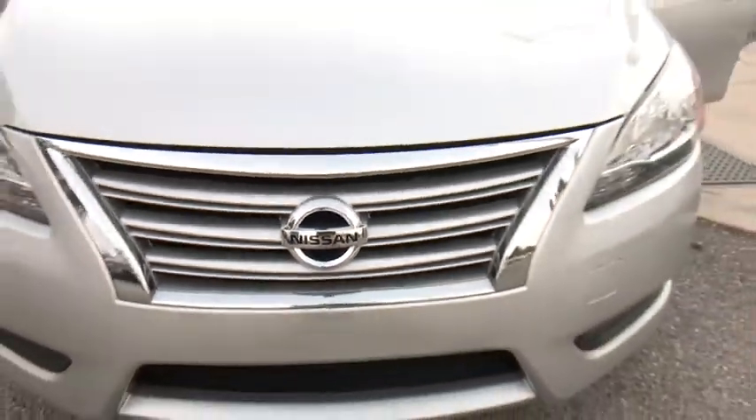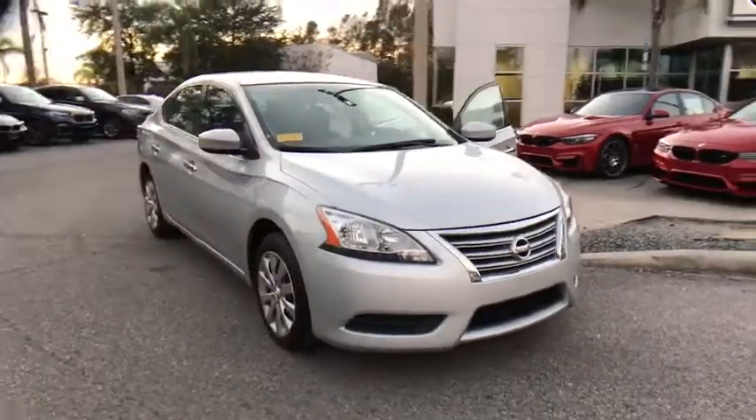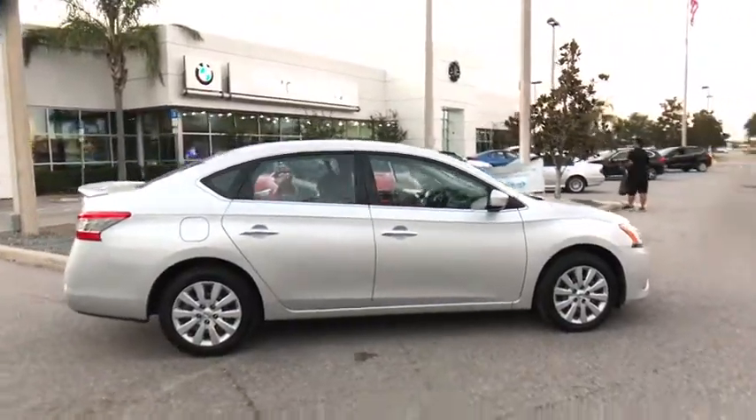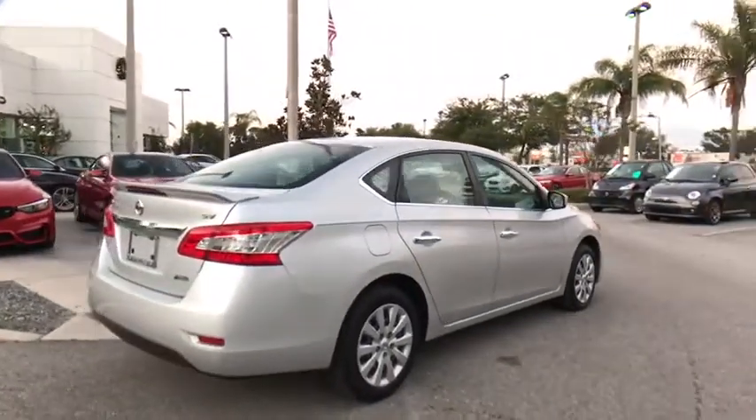The 2014 Nissan Sentra. With its spacious and versatile interior and stellar fuel efficiency, the Nissan Sentra is the obvious choice for anyone who wants to enjoy a stylish and comfortable ride. This vehicle has less than 70,000 miles.